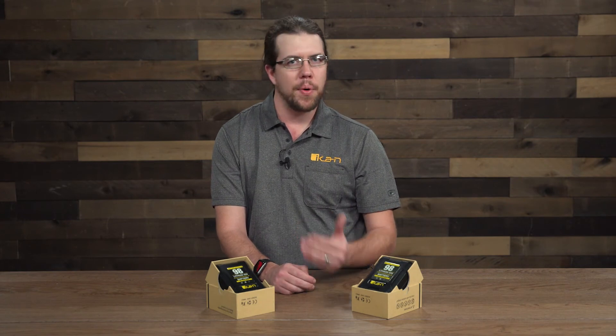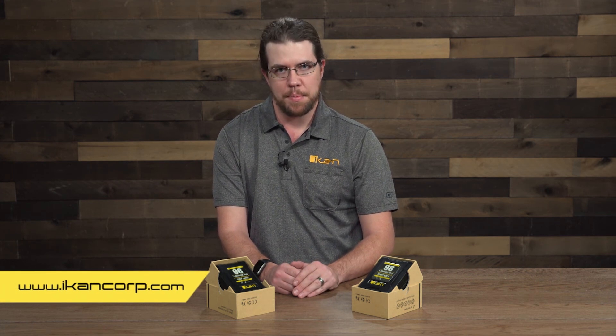And that's it for the IB HDL98 batteries. If you want more information on these batteries, you can find the full list of specs on the product page at www.icancorp.com. My name's Jeff Lachman, these are ICANN Tech Tips, and thanks for watching.